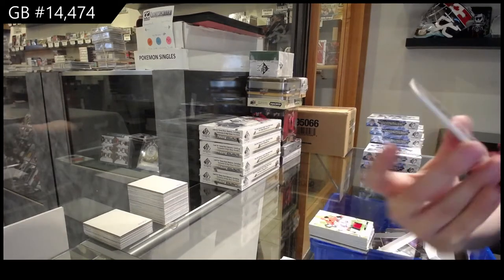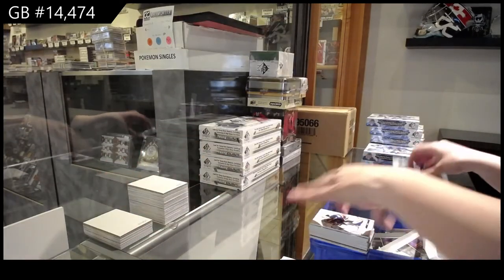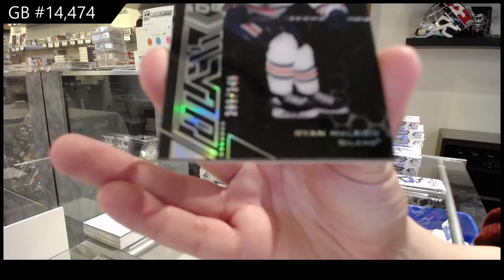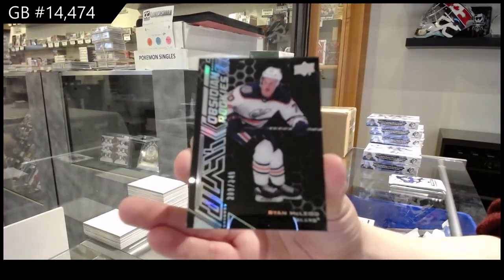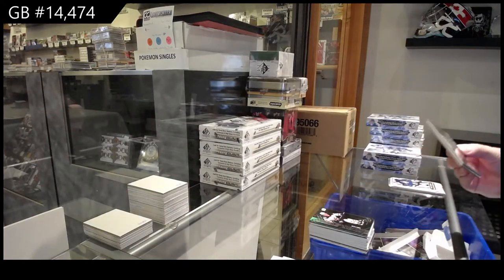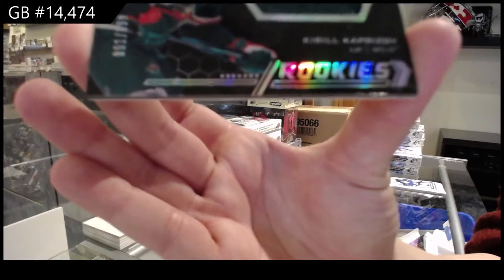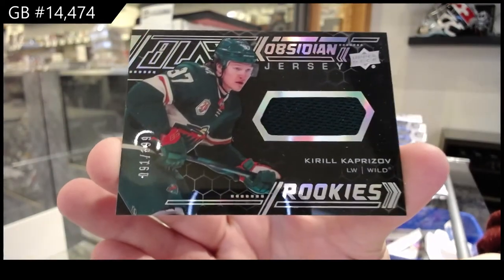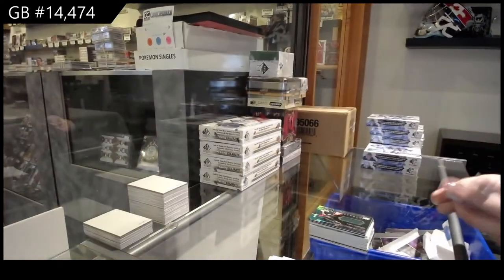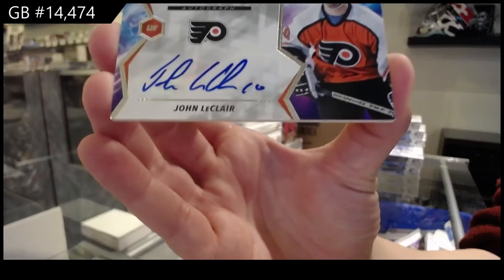We've got a base card numbered to 2.99 for St. Louis of Jordan Bennington. We've got an Obsidian rookie numbered to 3.49 for the Edmonton Oilers of Ryan McLeod. We've got an Obsidian rookie jersey numbered to 3.99 for the Minnesota Wild of Kirill Kaprizov. And a Super Script Auto for the Philadelphia Flyers of John LeClaire.